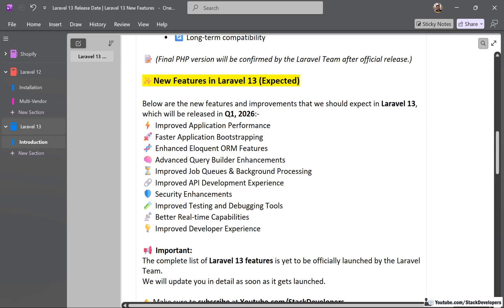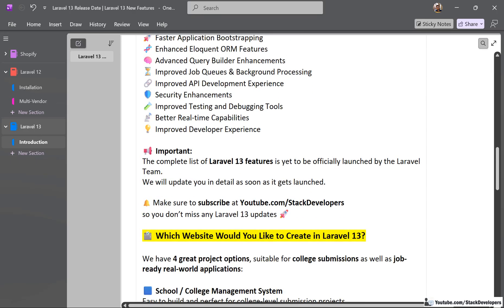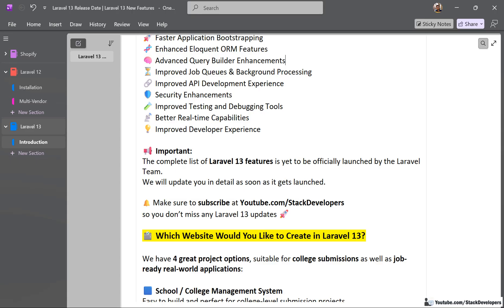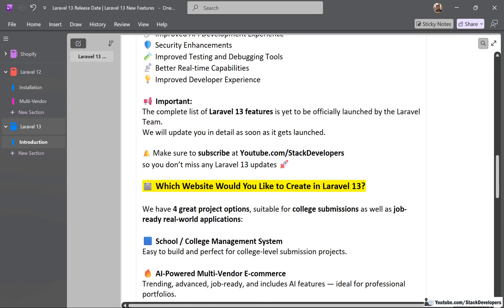The complete list of Laravel 13 features is yet to be officially launched by the Laravel team. We will update you in detail as soon as it gets launched. Make sure to subscribe to the Stack Developers YouTube channel so you don't miss any Laravel 13 updates.